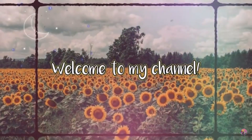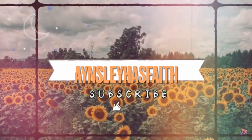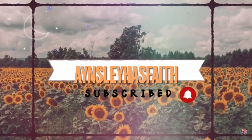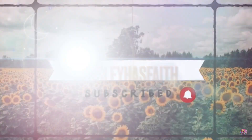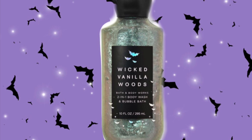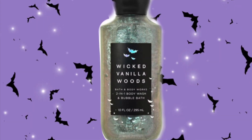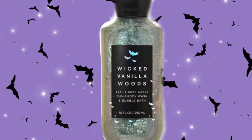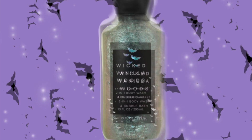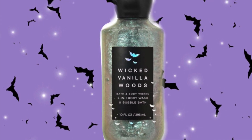Hey guys, welcome back to my channel, Ansley Has Faith. I hope you're having a wonderful day. So today we have a look online at Wicked Vanilla Woods, and remember I told you about this a few weeks ago. Online they have the body wash and the fine fragrance mist, so we finally get a look at the fragrance notes of Wicked Vanilla Woods.